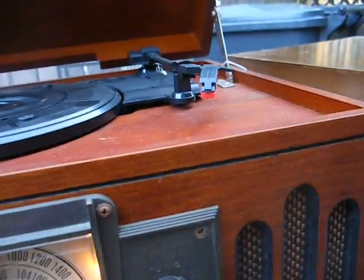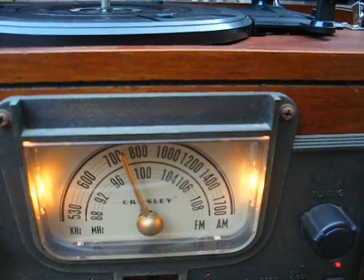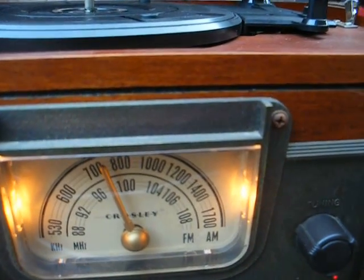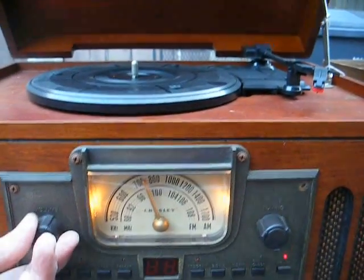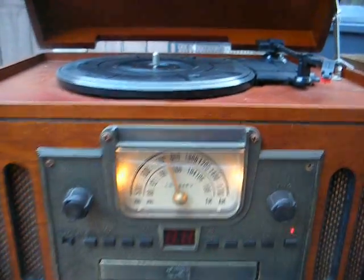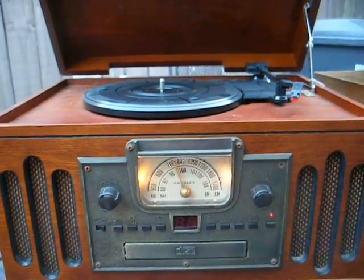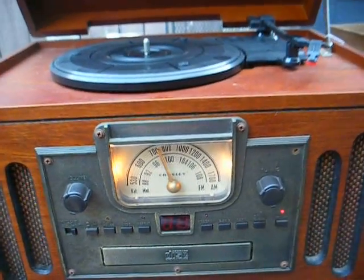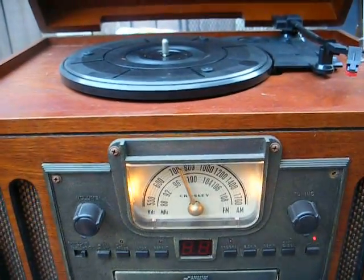I cleaned the volume pot and the selector switch and got most of the static out, but the alignment is way off — we're tuned to 95.1 and it's coming in way up higher than that. I thought we'd play some modern rap music on this modern Chinese piece of crap. The type of music matches the type of unit this is — both crap.